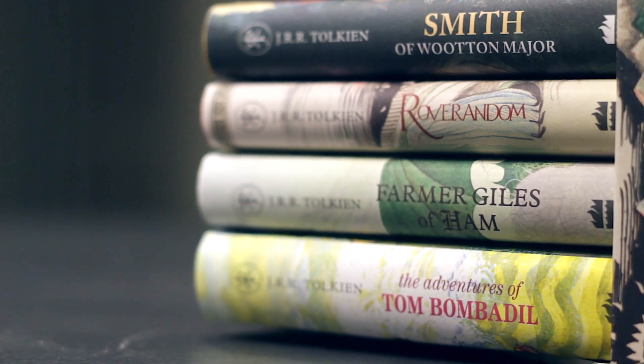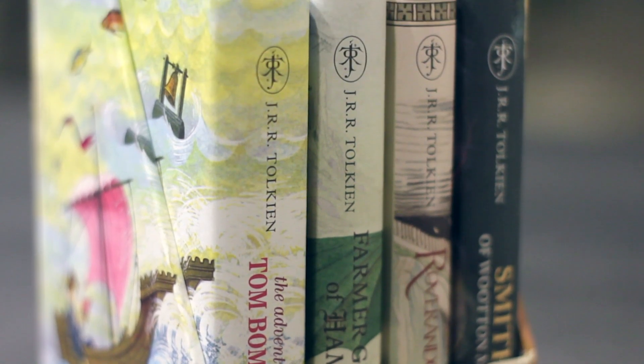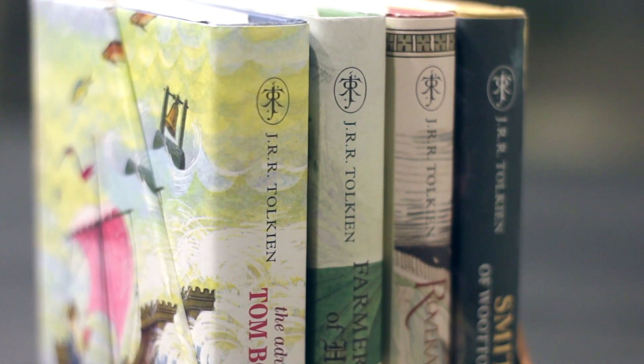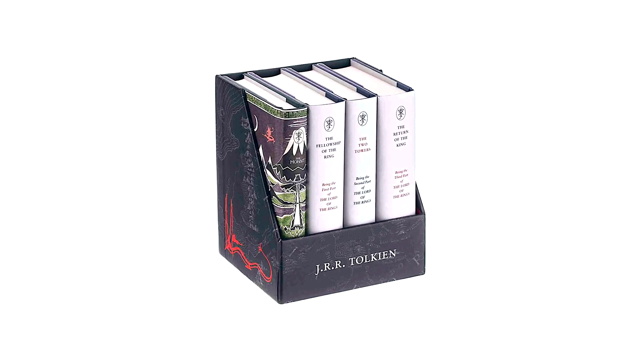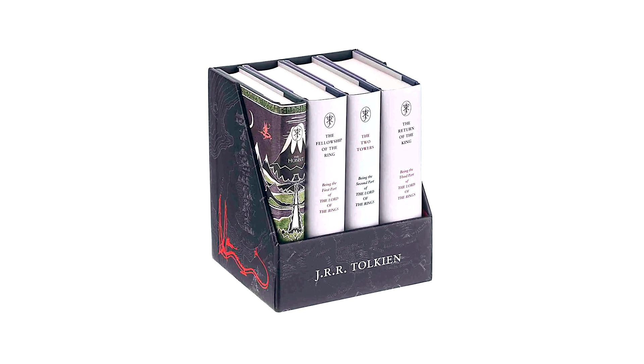Now this was actually marketed as a deluxe box set, and I will show you why in a minute, but it's not to be confused with The Middle-Earth Treasury, which was a similar pocket box set published by HarperCollins back in 2017.